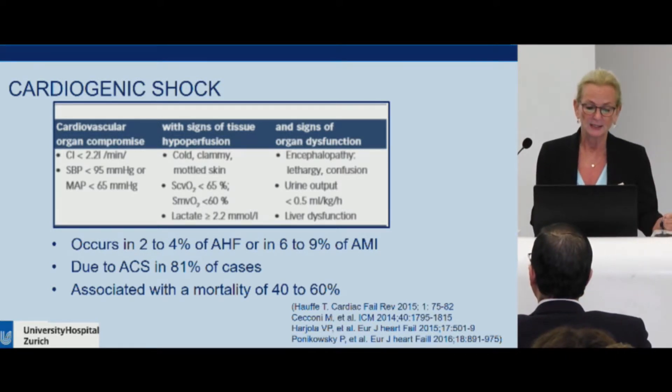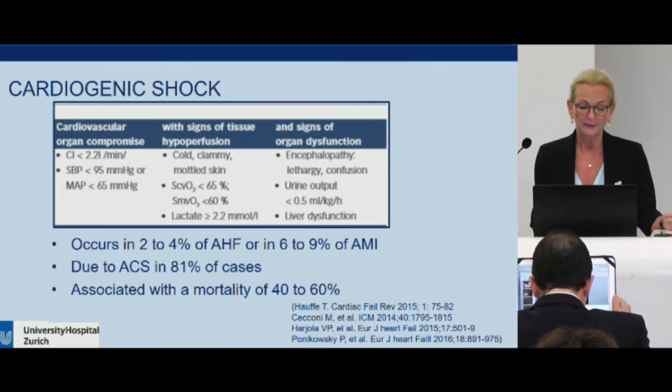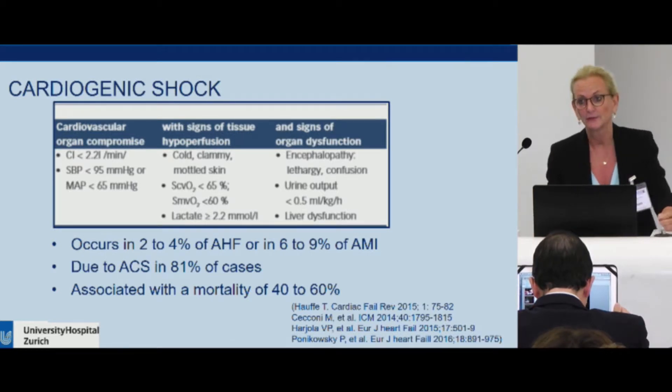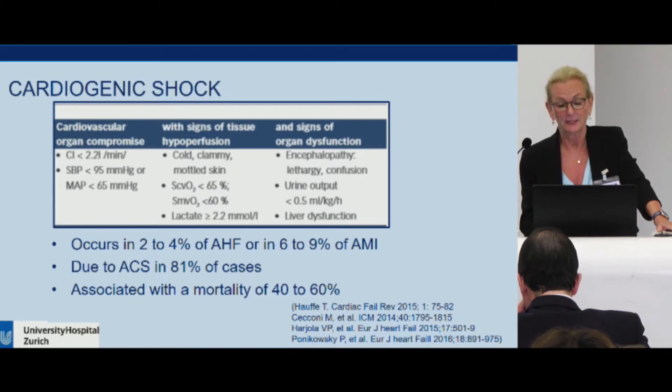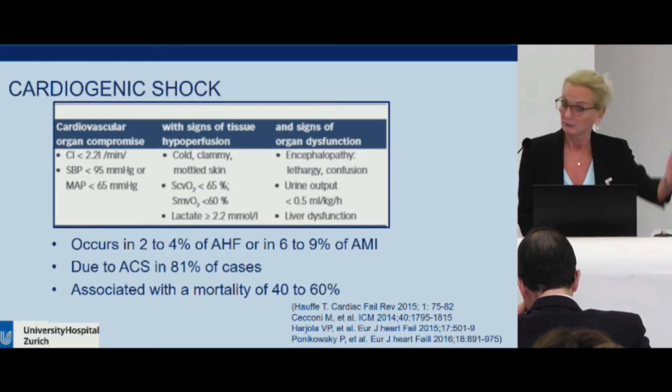Clinically: cold, clammy, mottled skin, low venous oxygenation, high lactate level. The patient may be encephalopathic, lethargic, confused, or delirious, and they slowly progress toward multiple organ failure in the form of low urine output and possibly liver dysfunction. It is not very frequent — two to four percent of acute heart failure, but six to almost ten percent of acute myocardial infarction — and is mostly secondary to acute coronary syndrome. Mortality of cardiogenic shock is very high at 50 percent, and we should not wait until patients reach this status before indicating the need for mechanical support or inotropes.